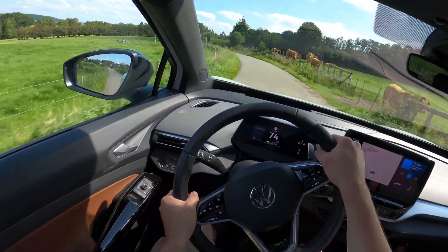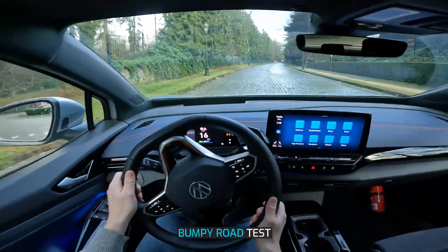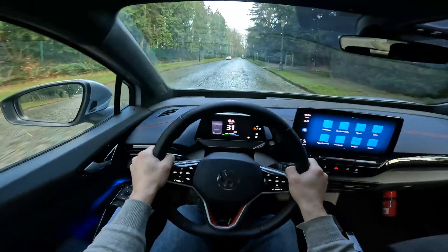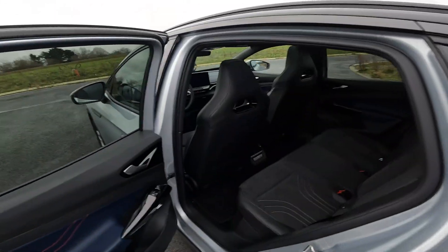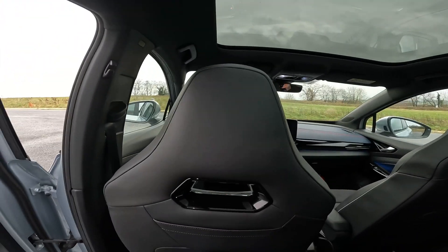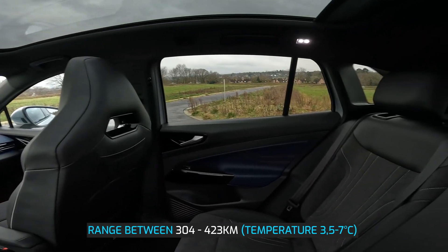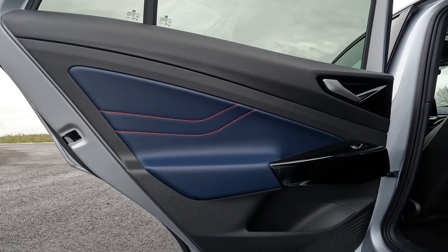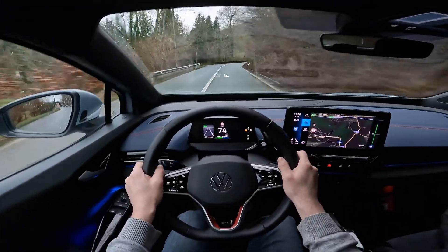If you're interested in my range test video of the rear-wheel drive ID.4 with 77 kWh battery, I will link to that video below. In terms of range, it won't be 100% comparable to the GTX — the GTX has a WLTP range of 480 km, whereas the rear-wheel drive 77 kWh version has a range of 520 km. In conclusion, the range of the Volkswagen ID.4 GTX is somewhere between 304 and 423 kilometers, measured at rather cold temperatures between 3.5 and 7 degrees and with heavy rain during the highway test. In much colder temperatures you will probably get less range, but in warmer temperatures you will get more — around the WLTP range of 480 kilometers.